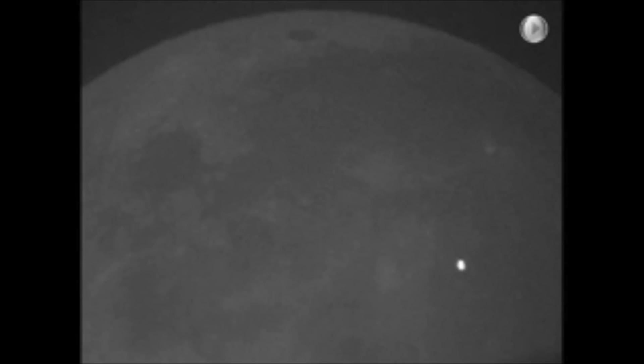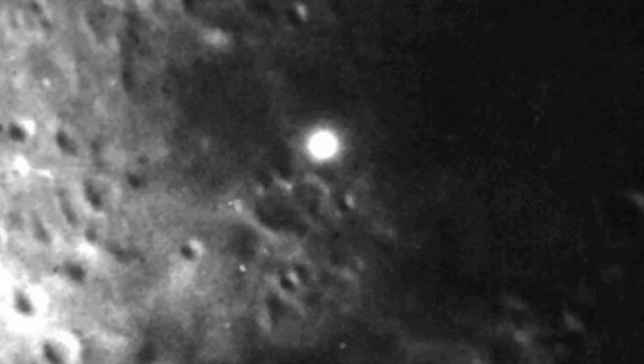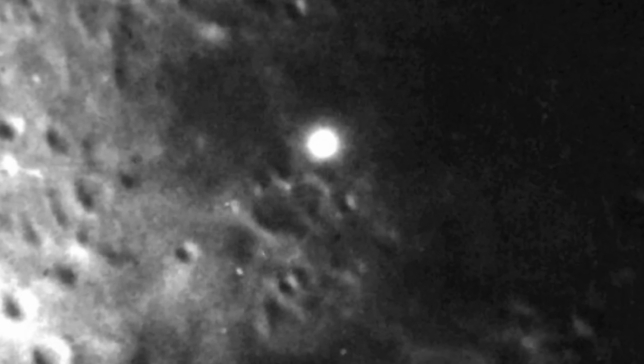Another category of mysterious lunar anomalies involves the appearance of unexplained lights on the Moon's surface. These lights have been observed by both amateur astronomers and professional space agencies, often appearing as brief flashes or glowing spots that seem to move across the lunar terrain. One of the most well-documented occurrences was during the Apollo 11 mission, when astronauts reported seeing mysterious flashes on the lunar horizon as they orbited the Moon.